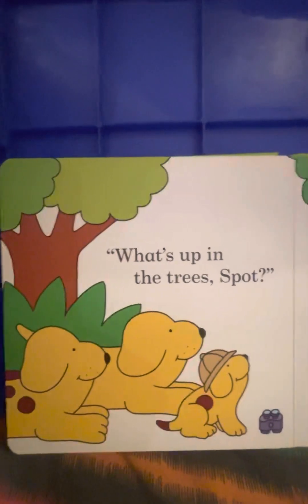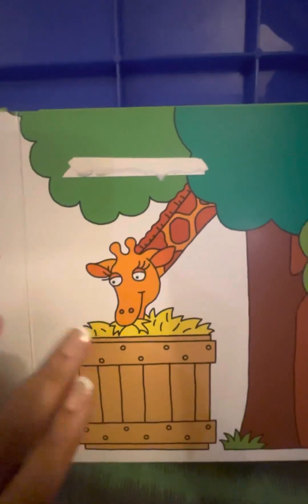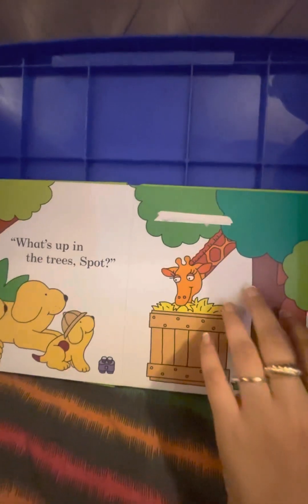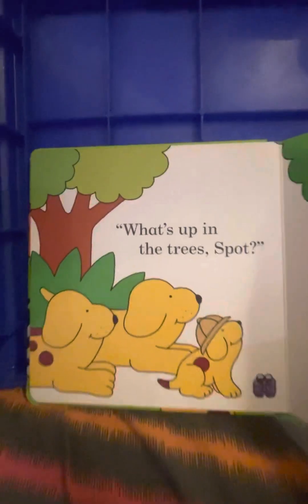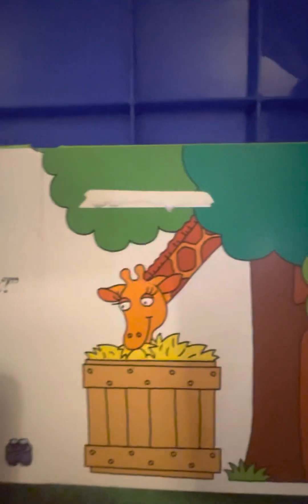What's up in the trees? Somebody is hiding in the trees. Who is it? It's Mr. Giraffe! And what is the giraffe doing? Giraffe loves to eat grass. Look at them — they are all looking at the giraffe. What does a giraffe have? A giraffe has a long neck.